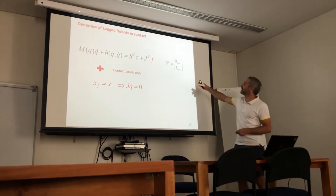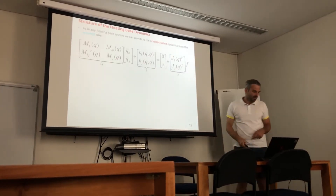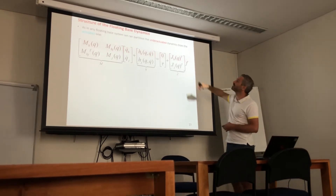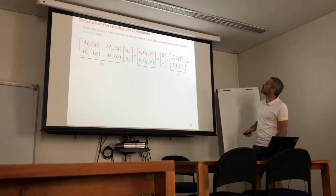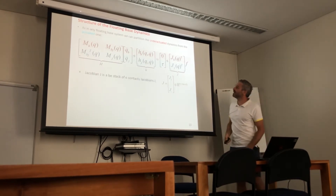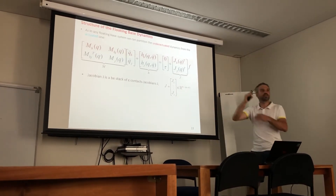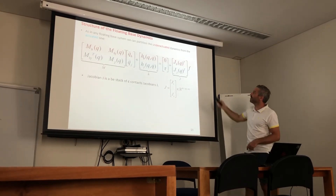The other point that underlines this as a floating-base robot is the selection matrix S-transpose, which tells us the base is underactuated — torques only affect the lower part of the dynamics. As a floating-base system we can partition the dynamics into two parts: the upper part, the first six rows, are the Newton-Euler equations representing the underactuated base dynamics, while the actuated part is the bottom n-rows. Contact forces are inserted through the transpose of the Jacobian J.